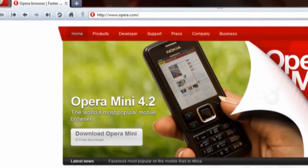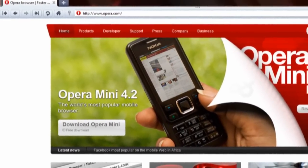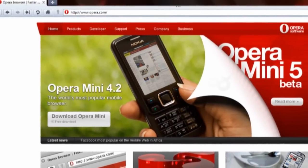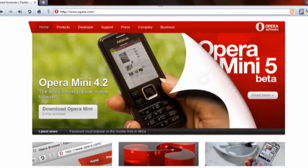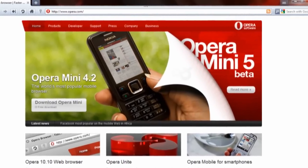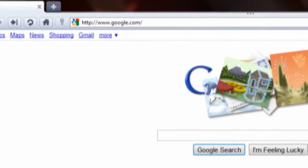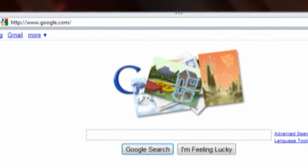The Opera 10.5 Pre-Alpha was recently released and I have had a few days to play with it and form an opinion. It's good. Really good. A minor bump from 10 to 10.5 doesn't look like much on paper, but actually using the browser is a different story. This is honestly the only time I've ever been tempted to switch to Opera, as 10.5 is one of the best browser packages around right now.